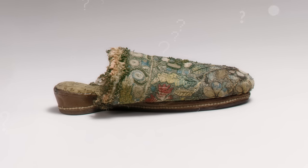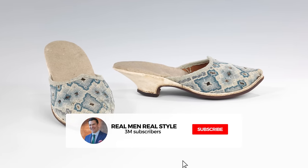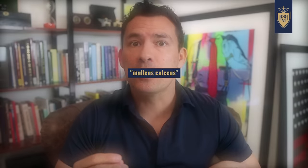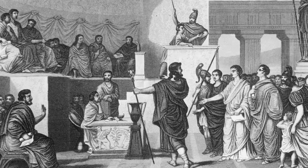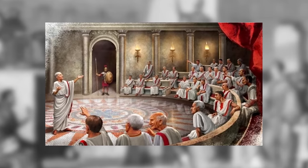What shoe style am I talking about? Gents, I'm talking about the mule. A mule is defined as a style of shoe that has no back or constraint on the back of the heel. The name comes from the Roman phrase 'mullus calcius,' meaning mullet shoe — referring to high-level shoes worn by senators and officials that were often red or purple.